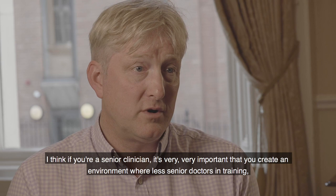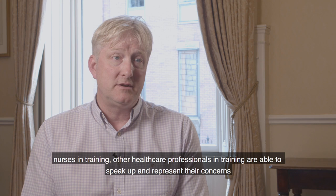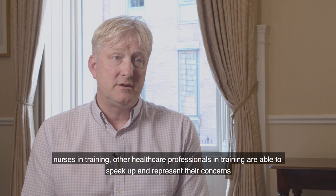If you're a senior clinician, it's very important that you create an environment where less senior doctors in training, nurses in training, and other healthcare professionals in training are able to speak up and represent their concerns.